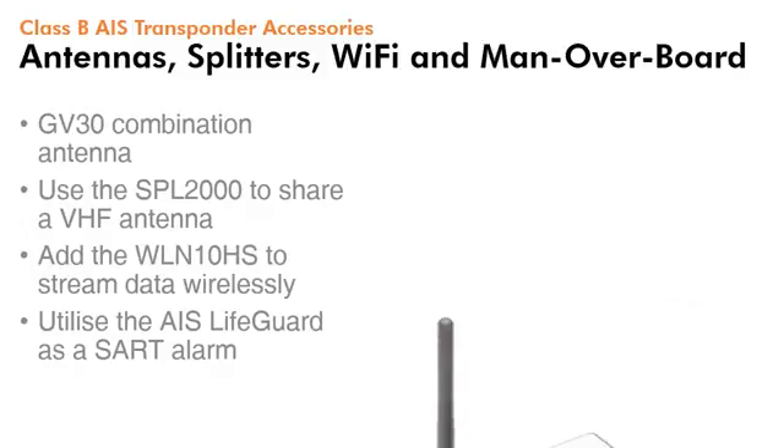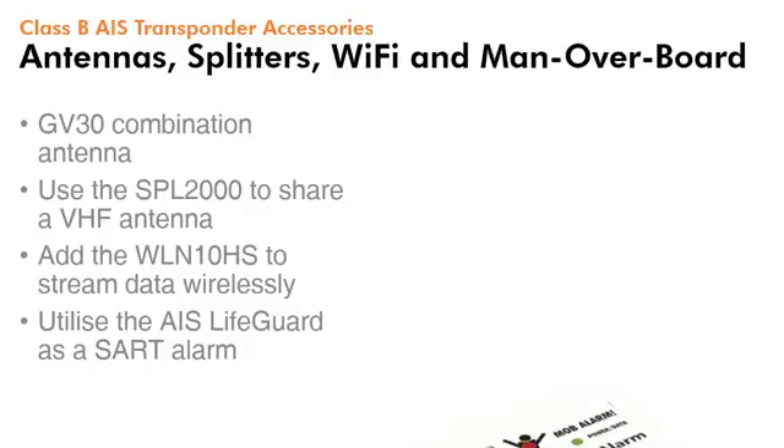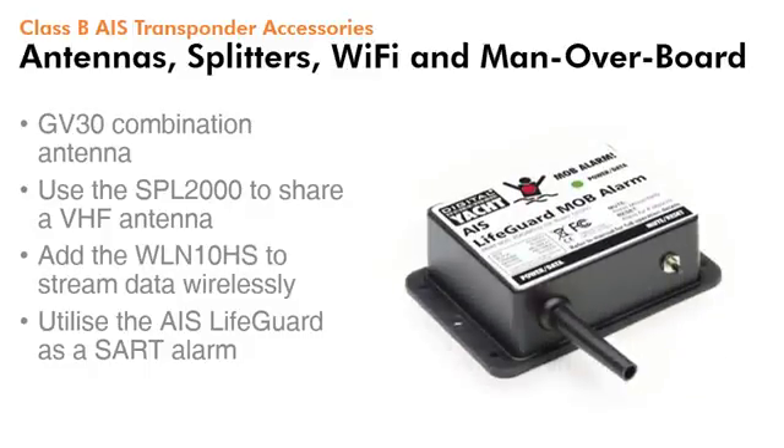If you want to add wireless to your system and stream data to a tablet or iPad, then you can add the WLN10HS. And finally, if you want a great solution for a man overboard alarm, utilise our AIS Lifeguard as an AIS SART alarm.